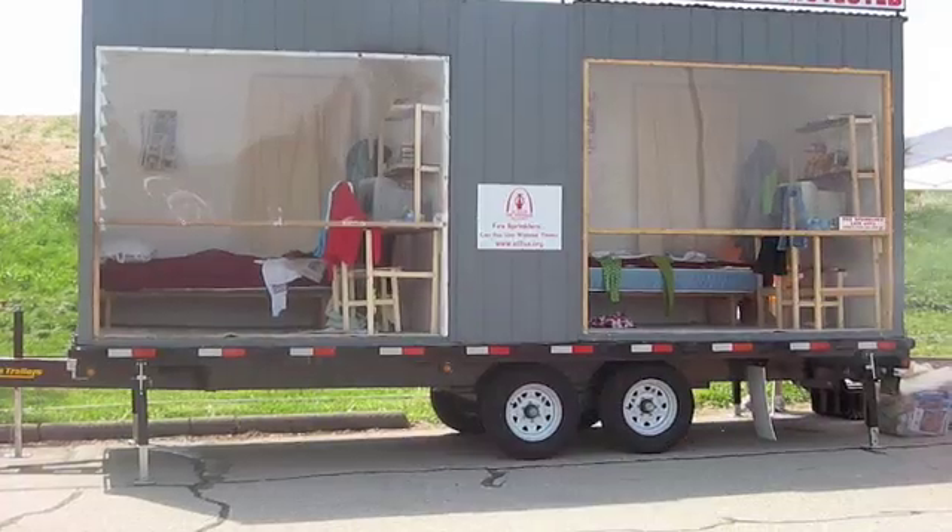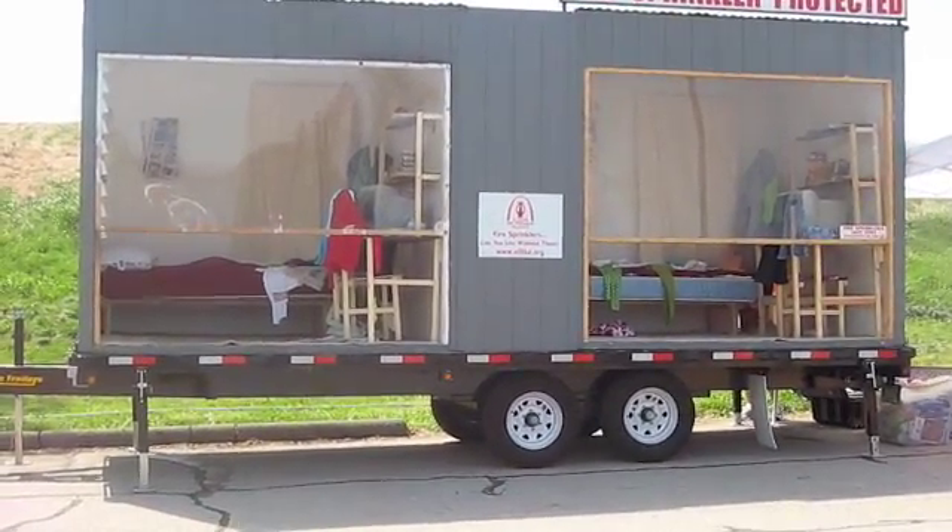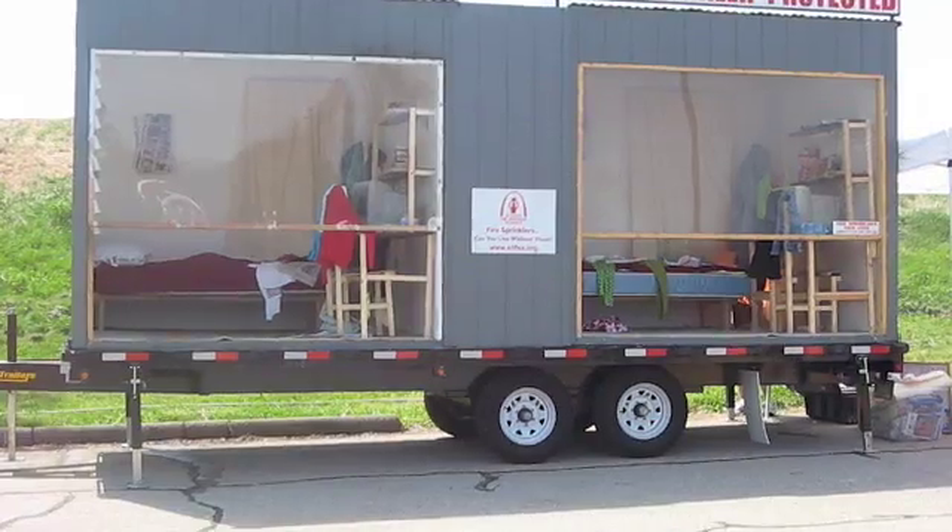Okay, we have some smoke developing. Smoke detector — smoke detector just activated.